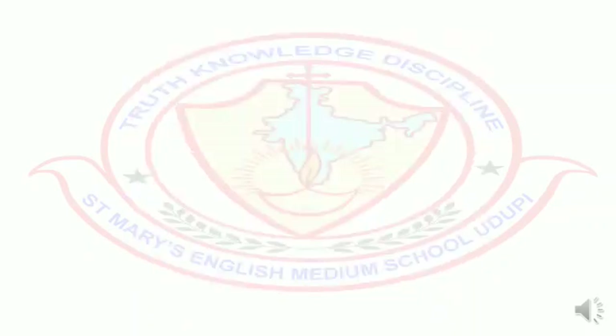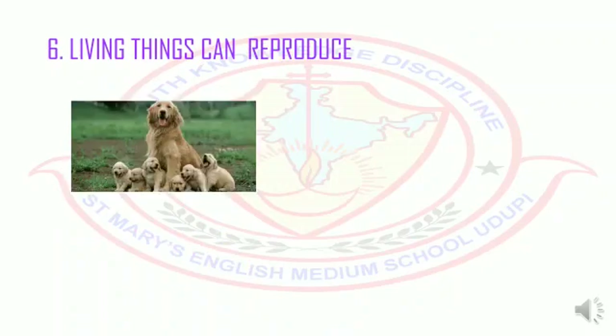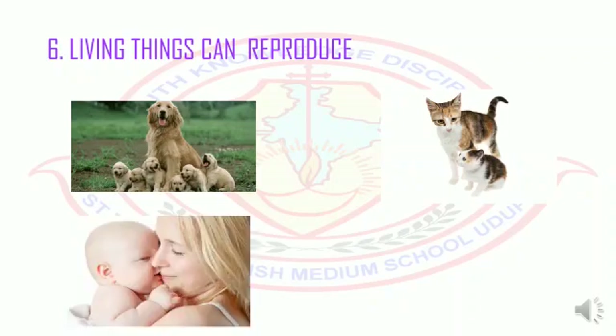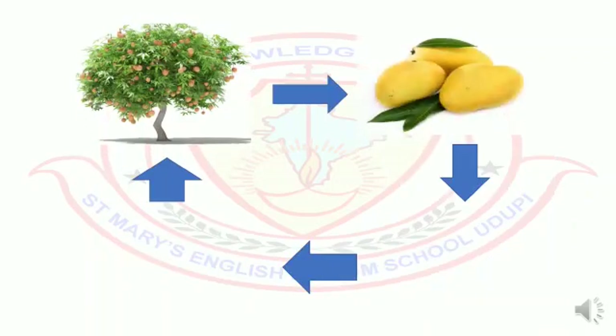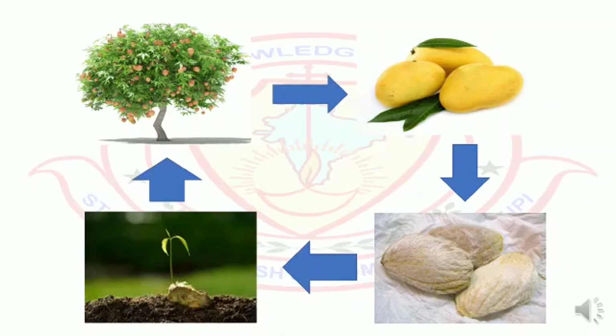The sixth difference is living things can reproduce. Dogs produce puppies. Cats produce kittens. Human beings give birth to babies. Birds lay eggs and young ones are hatched from them. Plants produce fruits which have seeds in them, which give rise to new plants, and this is how plants reproduce. But non-living things do not reproduce. So these are the six differences between living and non-living things.